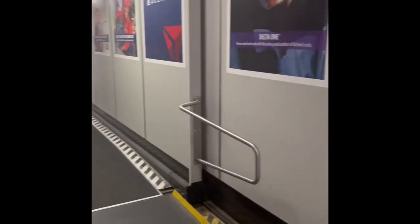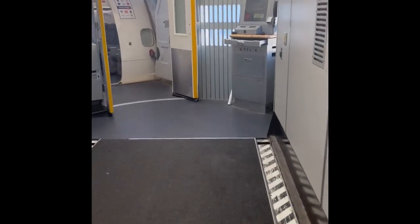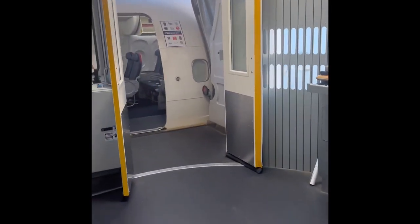This is the jetway. It connects the airport to the airplane. And this is the front door of the airplane. Hey guys, I am a Delta flight attendant and I'm going to show you the airplane.